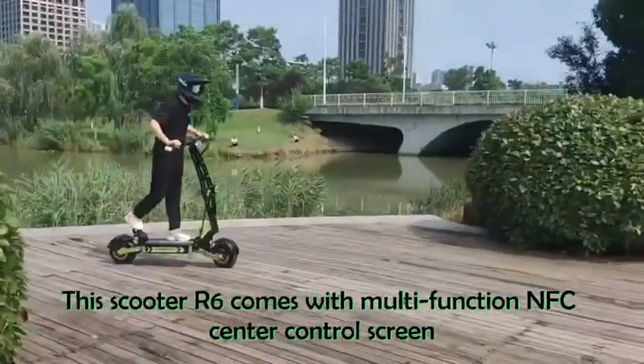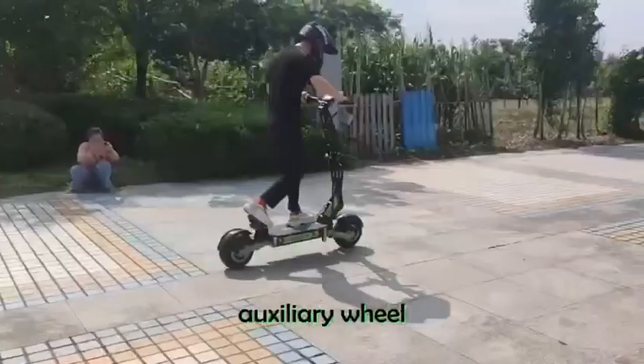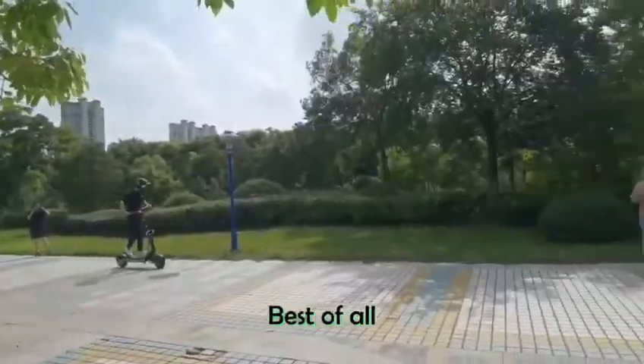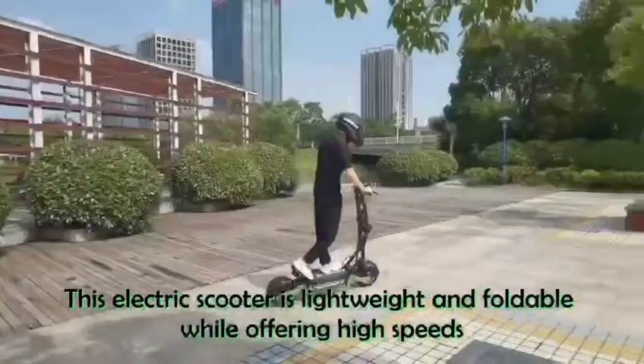This scooter, the R6, comes with a multifunction NFC center control screen, auxiliary wheel, and auxiliary handle. It is stylish and striking with bright colors. Best of all, this electric scooter is lightweight and foldable while offering high speeds.